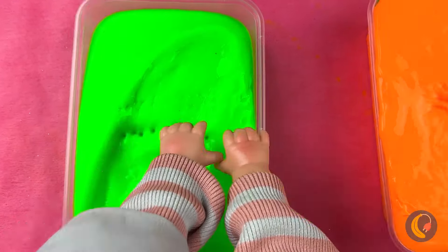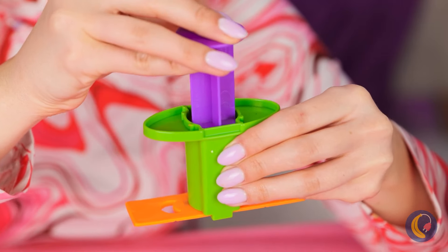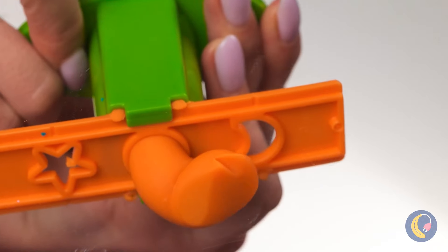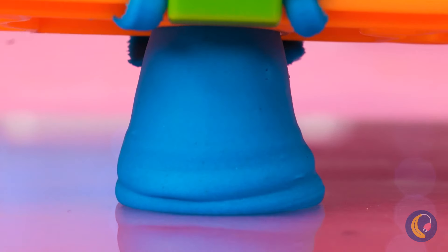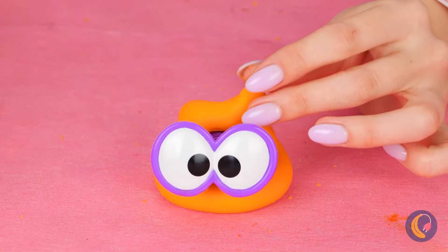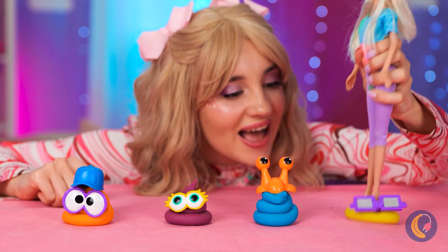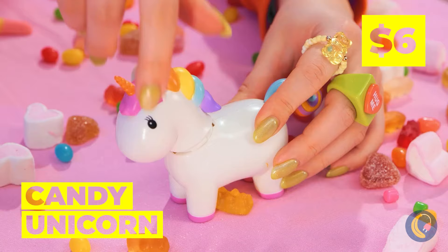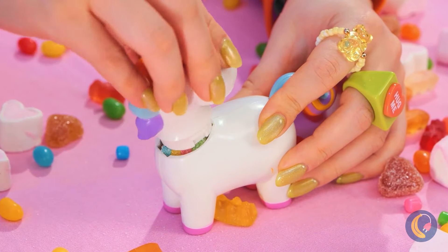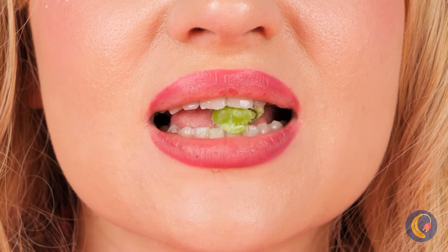Ooh, slime - feels so squishy. You know what else is squishy? Play-Doh. Especially when we play with all sorts of colors. Look at all our new little buddies - watch where you step. It's Candy Unicorn - she just loves rainbows. And out comes the candies. Now that's tart! Now for some chocolate.